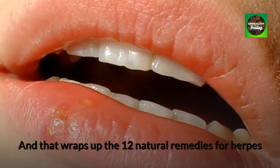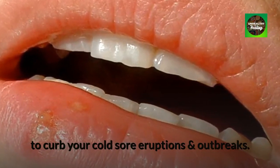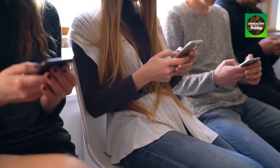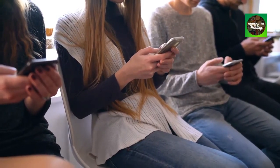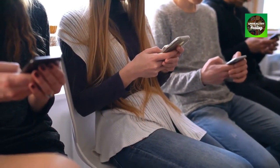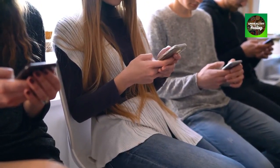That wraps up the 12 natural remedies for herpes to curb your cold sore eruptions and outbreaks. After trying some or all of these 12 remedies, remember to share your progress with us by typing 'unhealthy to healing' in the comments section and telling us your story. We love hearing from our viewers. Please be safe, happy, and healthy, and we look forward to seeing you at our next video. Bye for now.